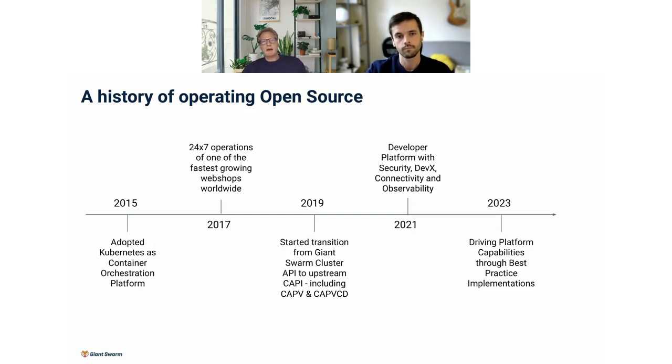We don't stop at Kubernetes. The value we provide to companies goes way beyond Kubernetes. We already knew we needed an environment to manage that for our customers, so we already had observability, connectivity, and many elements. In 2021, we decided to expose this to our customers — giving them access to a very mature security stack, developer experience stack, connectivity, observability, everything — pure open source, fully managed by Giant Swarm.